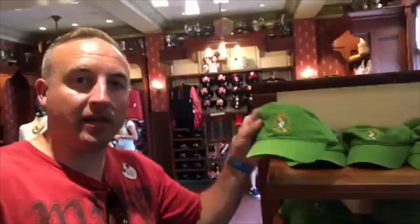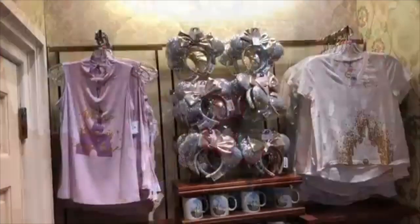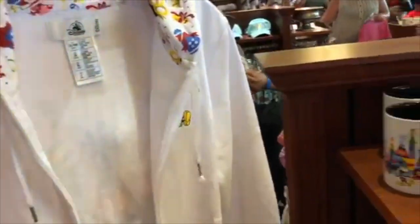This is new — they have Tiki Room merchandise: tiki hats, tiki jackets, and tiki umbrellas. Along Main Street, the Emporium has window displays all throughout, themed differently throughout the year. They've got merchandise and holiday stuff, so you've got to check it out.